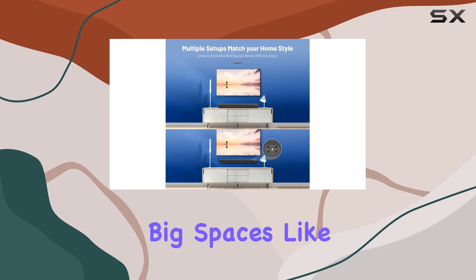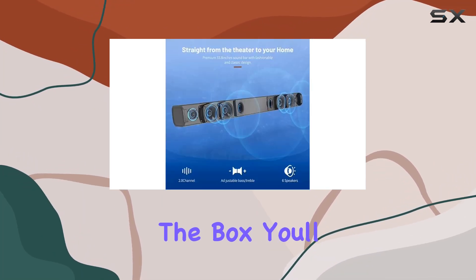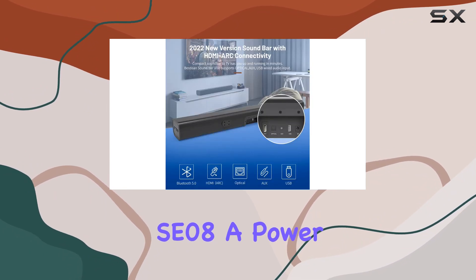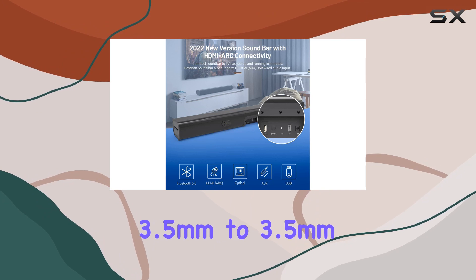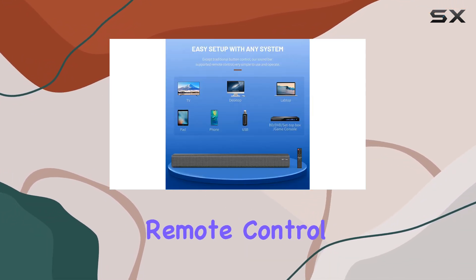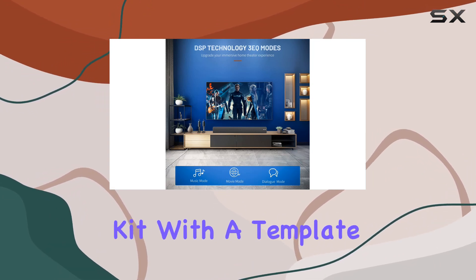It's perfect for big spaces like the living room, enveloping you in sound from all directions. In the box, you'll find the 33.8-inch soundbar model SE08, a power adapter, digital optical cable, 3.5mm to 3.5mm audio cable, remote control, user manual, service card, and wall mount kit with a template.